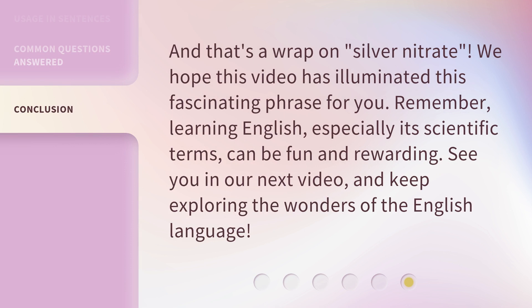And that's a wrap on silver nitrate. We hope this video has illuminated this fascinating phrase for you. Remember, learning English, especially its scientific terms, can be fun and rewarding. See you in our next video, and keep exploring the wonders of the English language.